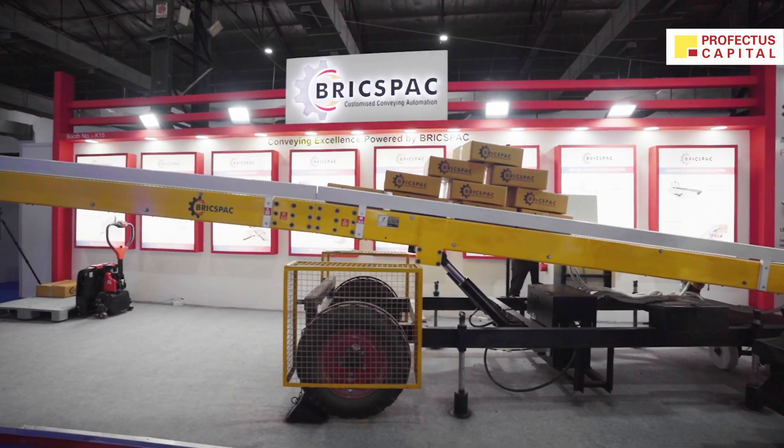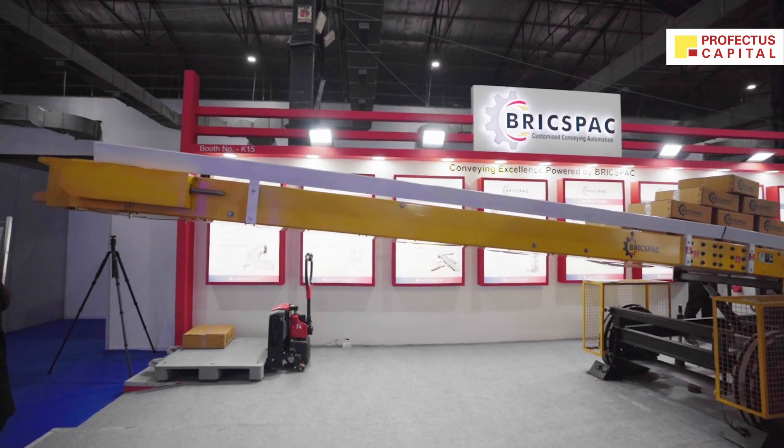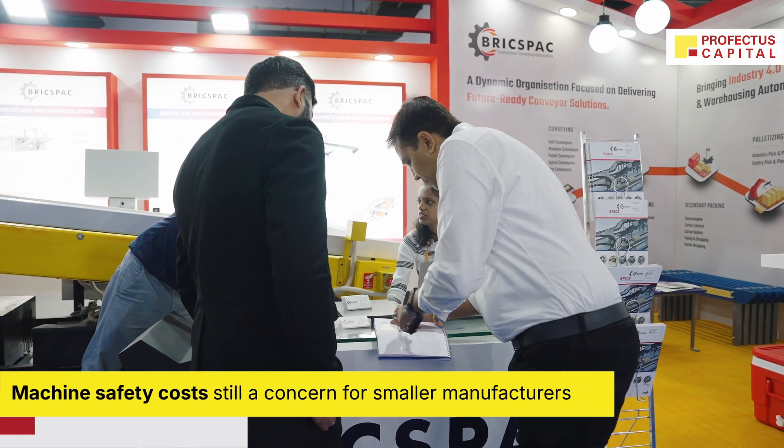Our prime focus is on beverage companies, which is why we participate in Pack-Mac — it is of course connected with drink tech. In the Indian market, customers are very price sensitive. The bigger players do understand the value of safety and accept that it comes at a cost.